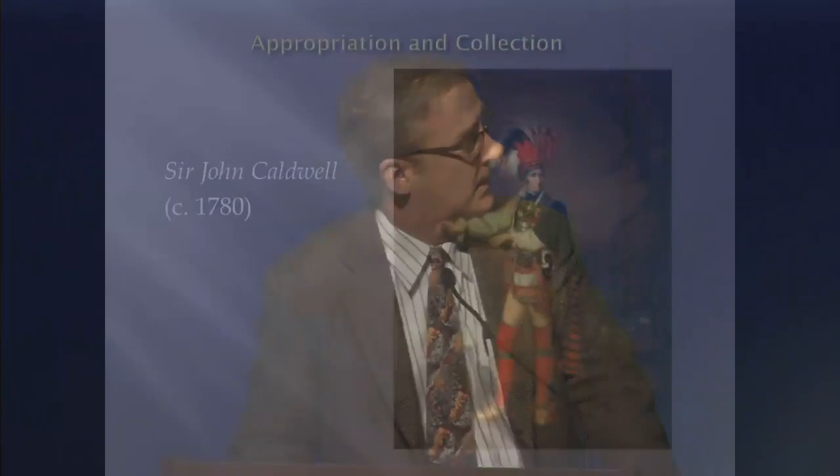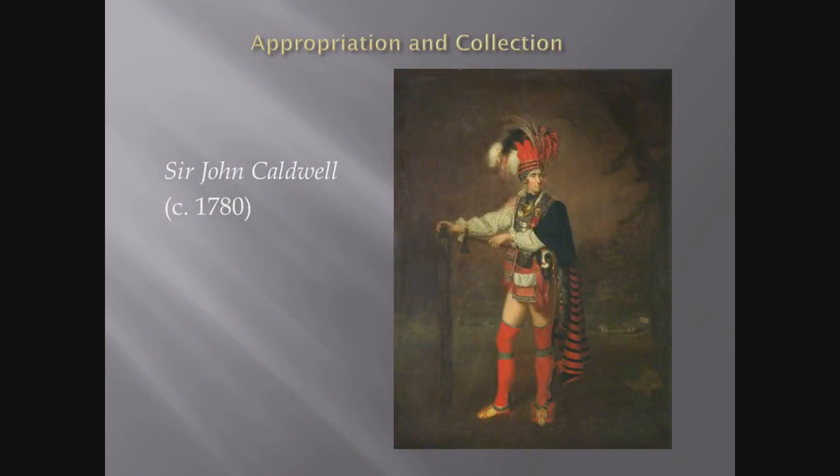There's also the appropriation of collectors. In this image — perhaps some of you have seen it — this is Sir John Caldwell, a British military officer who collected and displayed Native American artifacts and clothing. He served on the Niagara frontier during the American Revolution, and like many other officers who served along with him, he collected Native American artifacts. When he returned to Britain, he displayed them in what they called Cabinets of Curiosities, kind of private museum collections. When he posed for his portrait in the early 1780s, he decked himself out in all these artifacts as a testimony to his service among Native Americans in North America.